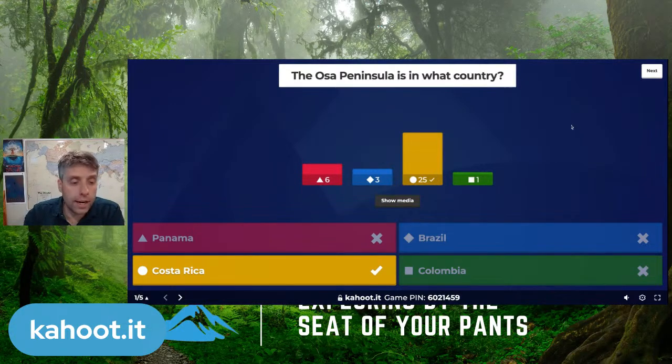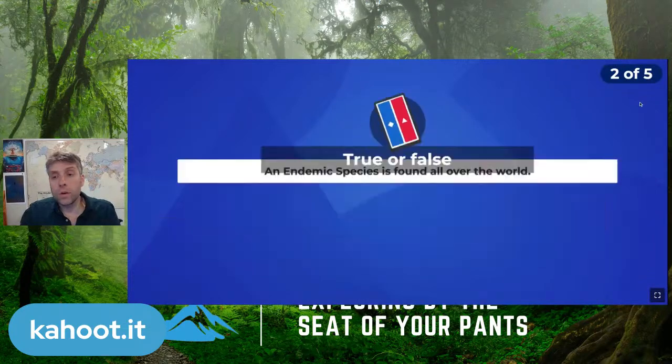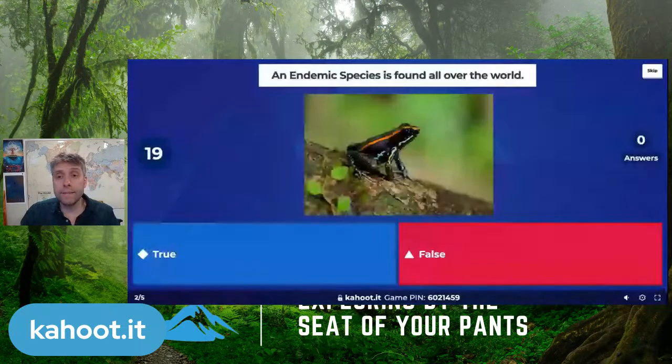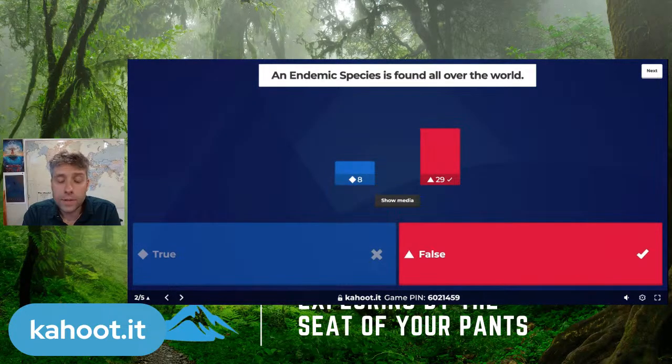Good job, crew — it was Costa Rica in Central America. Next, a true or false: An endemic species is found all over the world. That's false — endemic means it's only found in one spot in the world. A pandemic species is what's found all over the world. Endemic means just that one tiny spot.